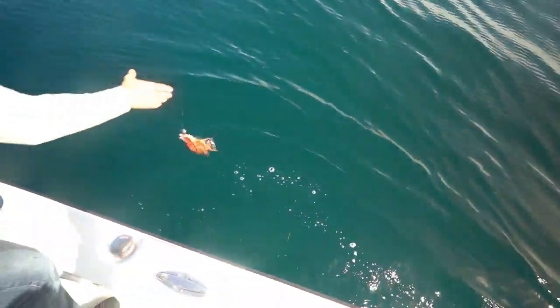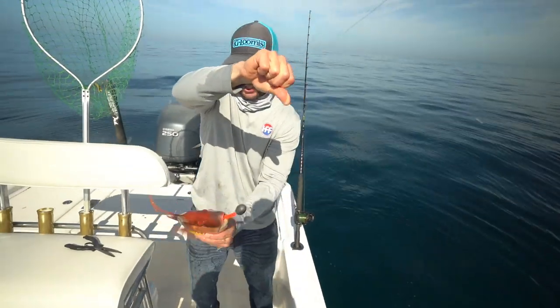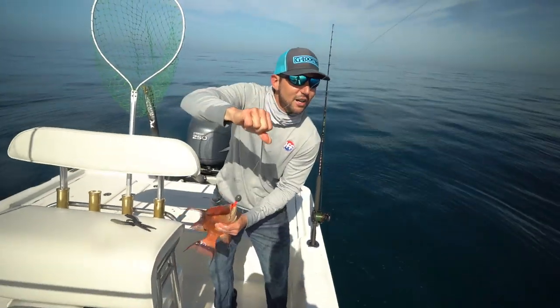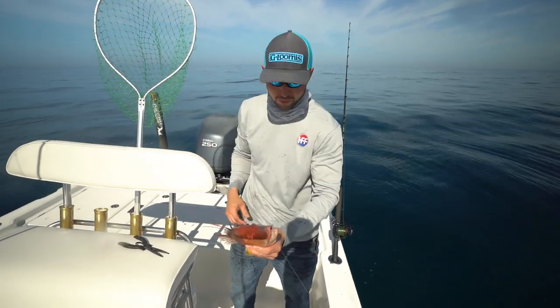Big old pig — big male, big male hogfish. That is what I'm talking about. Just every other drop, just killing them. Man, that's a nice fish. That's going home for sure.